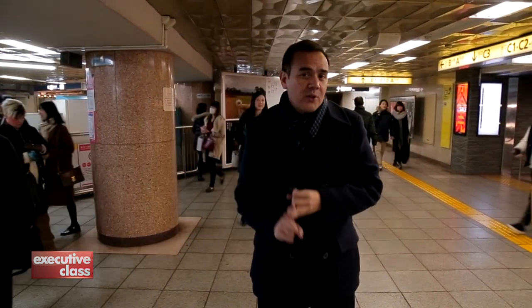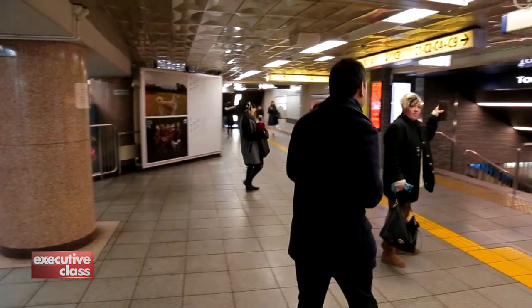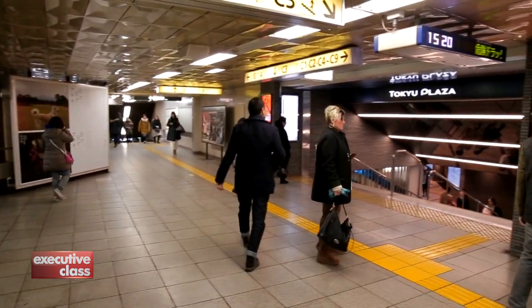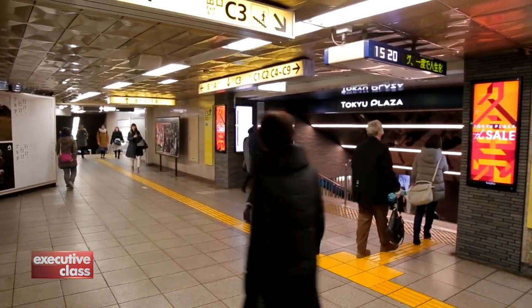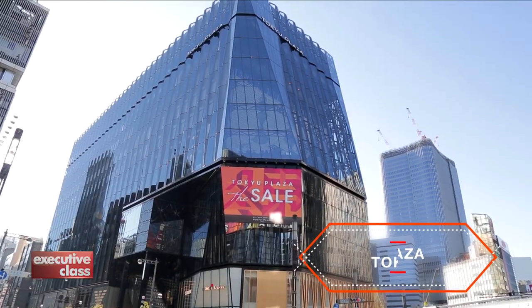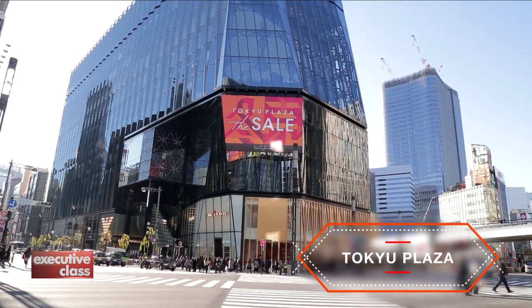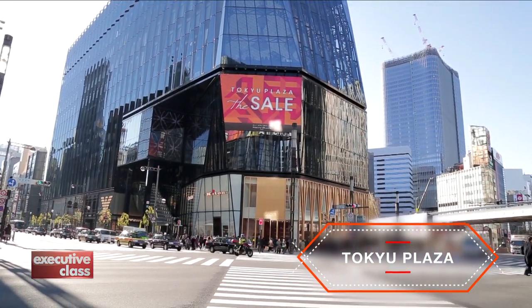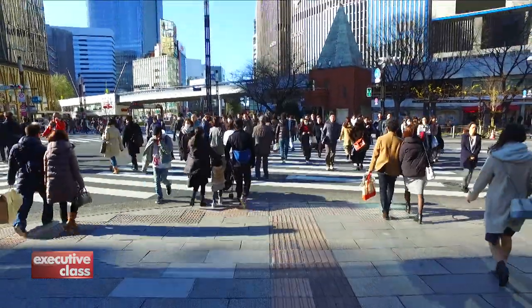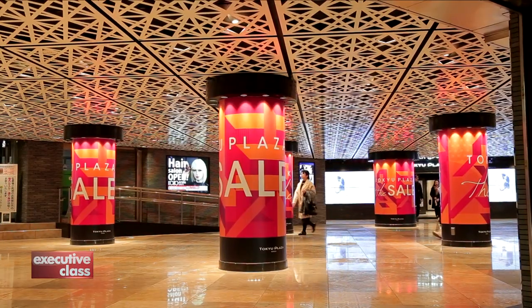Mitsukoshi, Matsuya, Wako, among others — and as of last year, the new department store on the block, Tokyo Plaza. Tokyo Plaza is the newest and glitziest department store this side of the famous Ginza crossing. You can access the stunning glass building from the street, or like most, underground, directly through the station.